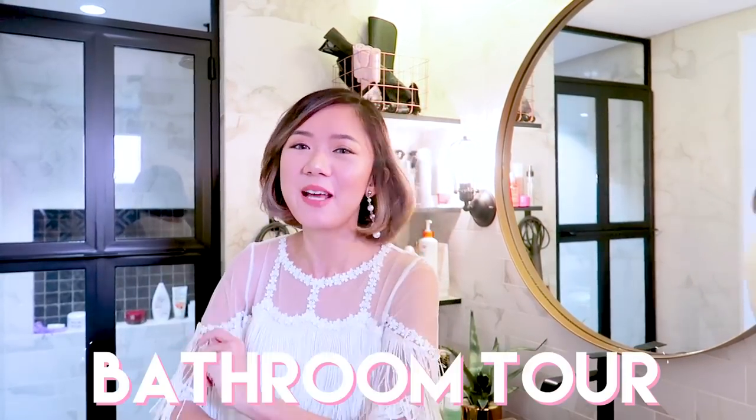So as you may have noticed, we're currently shooting from my bathroom — a different setting for today — because this is a bathroom tour.